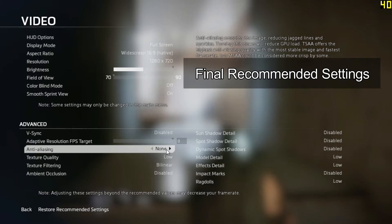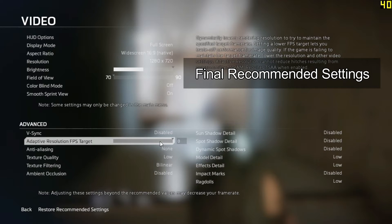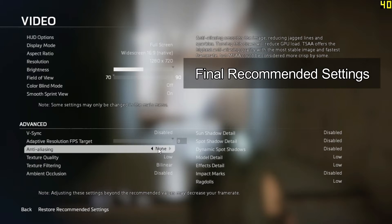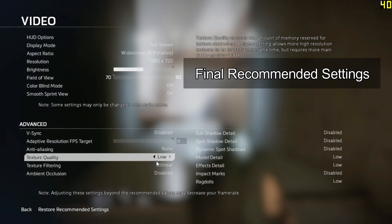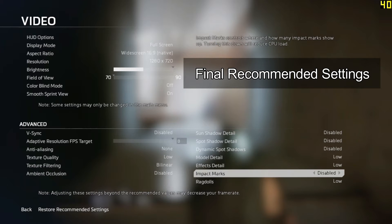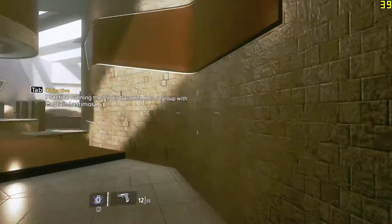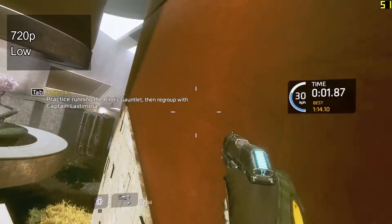You can forget about gaming at 1080p resolution — this is not gonna cut it here. As you can see, the settings on my screen right now are at 720p and everything is set to low. I also turned off the adaptive resolution so you can see the raw performance of the integrated graphics.